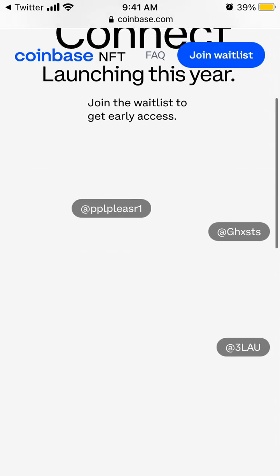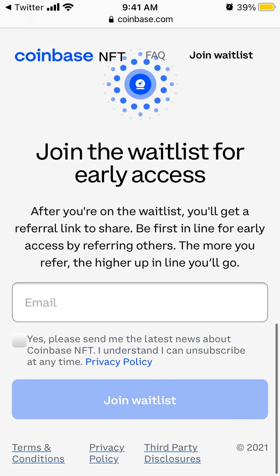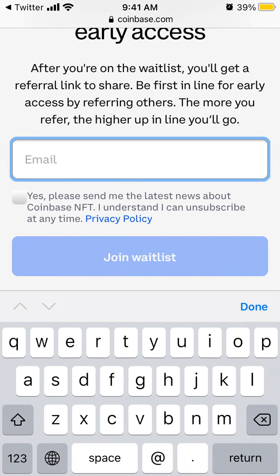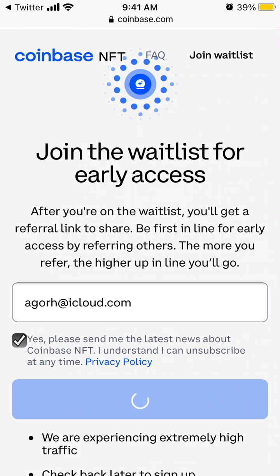It says launching this year and you can join the whitelist. You just enter your email here for NFT and then join the whitelist.